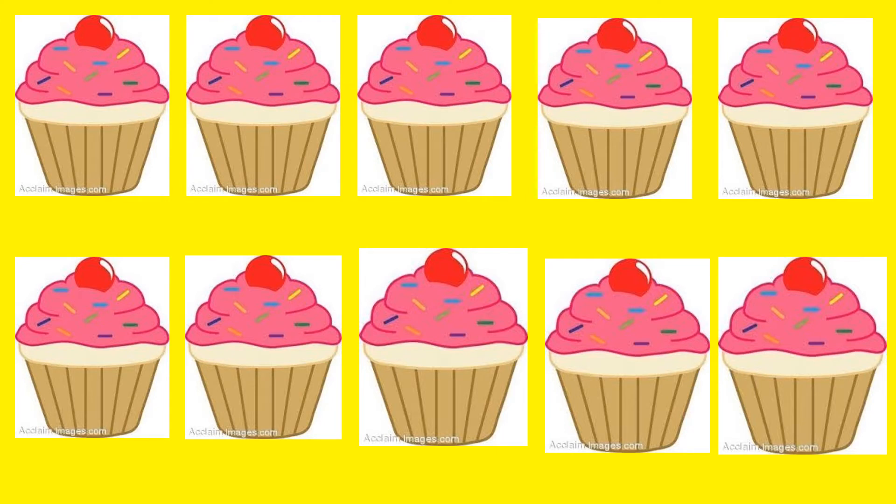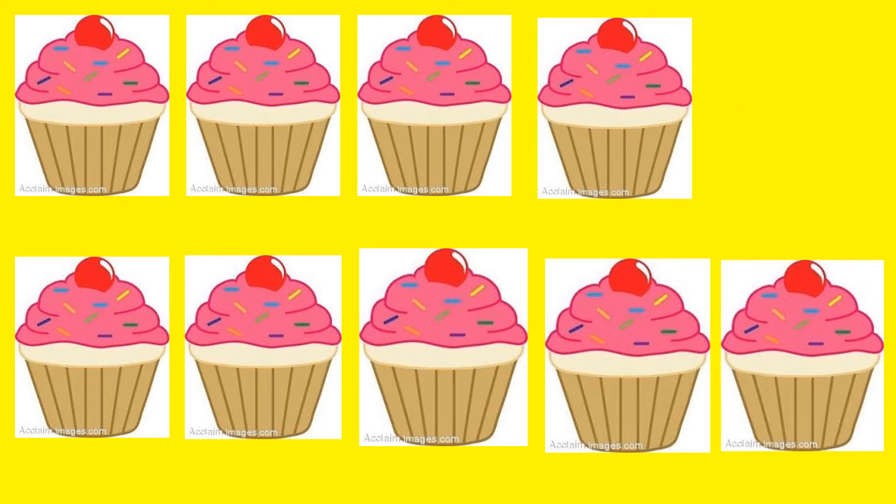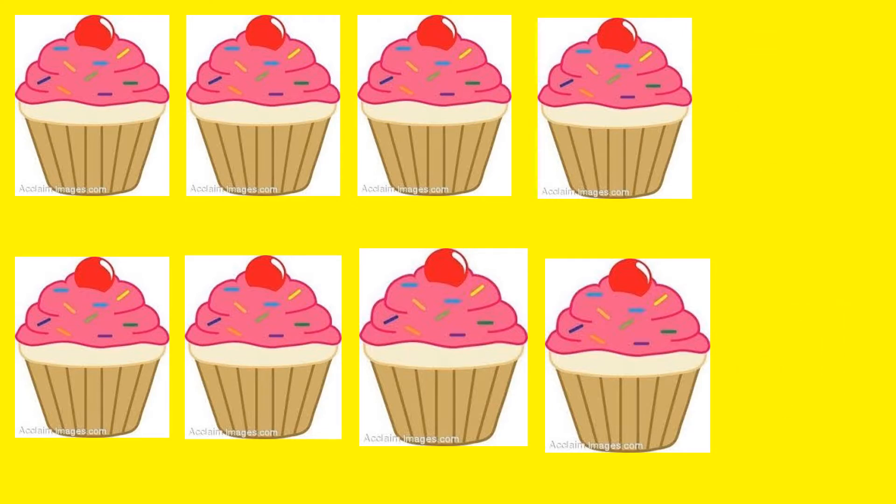So let's look. We'll count the cupcakes. Put your finger on the first one. 1, 2, 3, 4, 5, 6, 7, 8, 9, 10. Somebody ate 2 cupcakes. Let's see how many are left. 1, 2, 3, 4, 5, 6, 7, 8. 10 cupcakes minus 2 cupcakes equals 8 cupcakes.